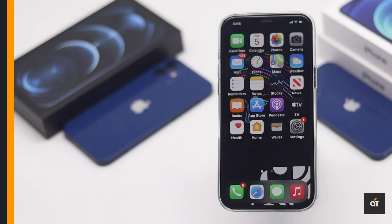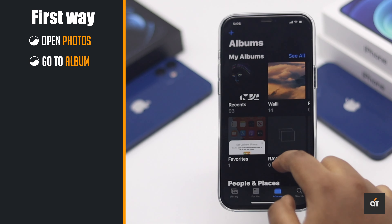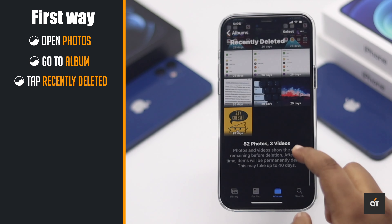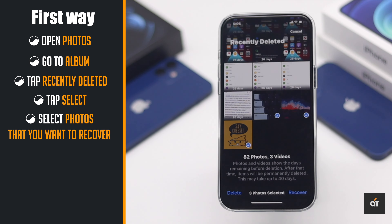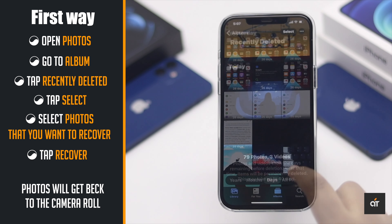To recover the deleted photos, open Photos, go to Albums, scroll down to the bottom and tap Recently Deleted. Tap Select, now select the photos you want back, tap Recover and they will be back in your iPhone camera roll.